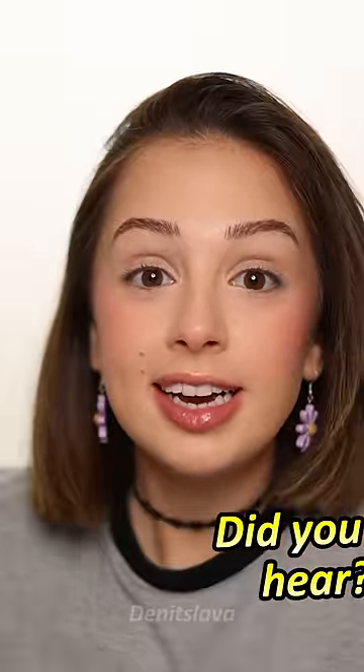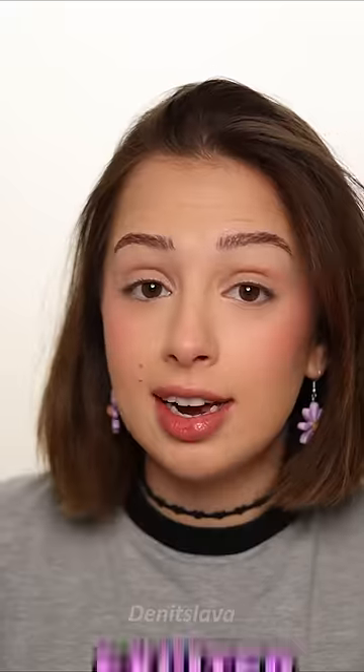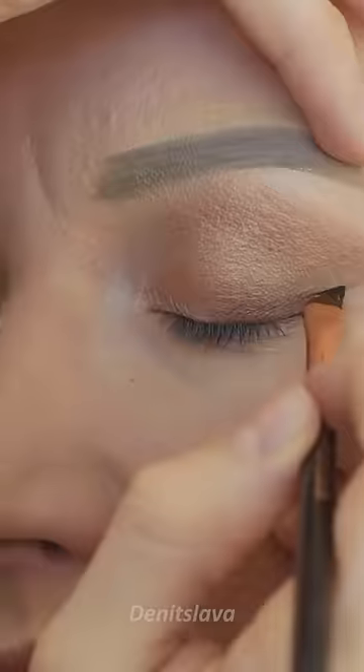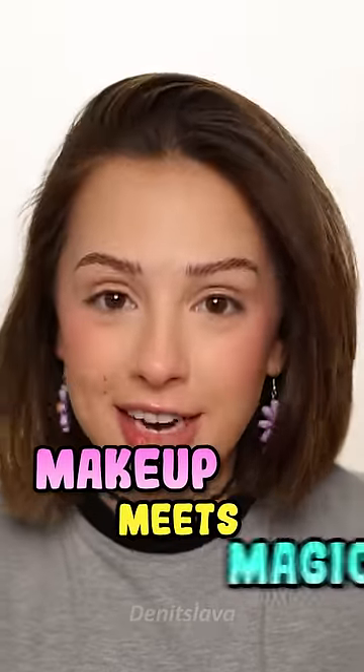Psst! Did you guys hear? There is now something called transparent eyeliner. Confused. Also kind of excited. It's like you have an eyeliner on but you don't need to apply eyeliner. This is where makeup meets magic.